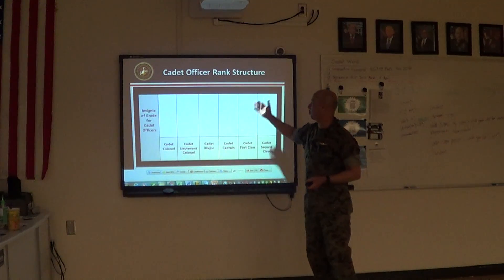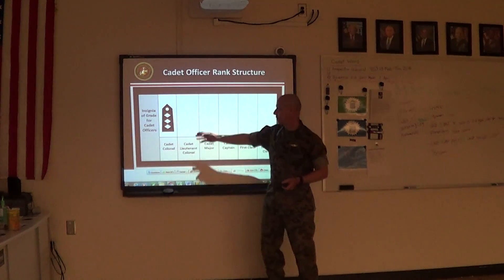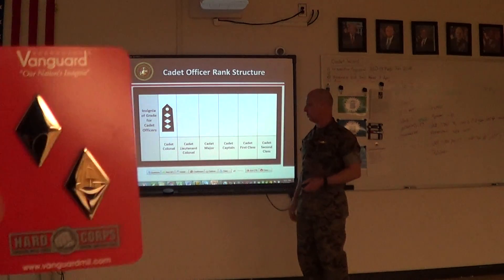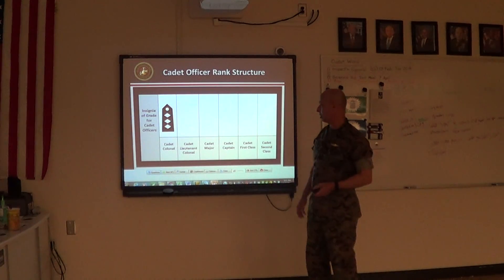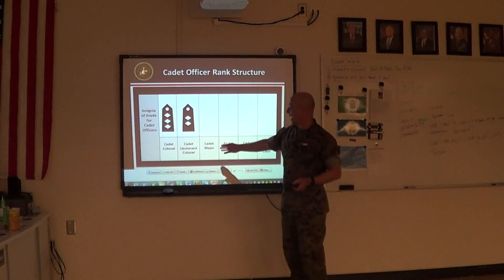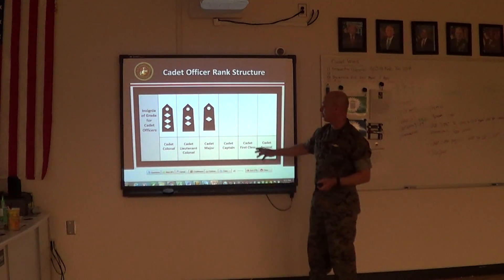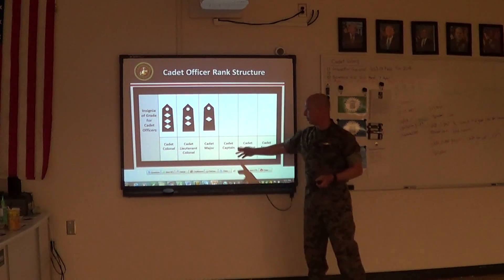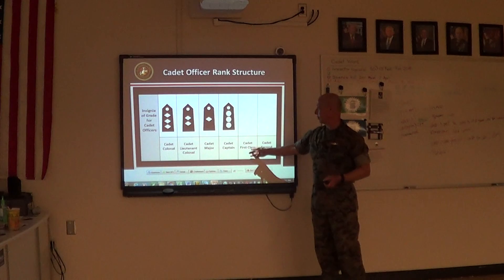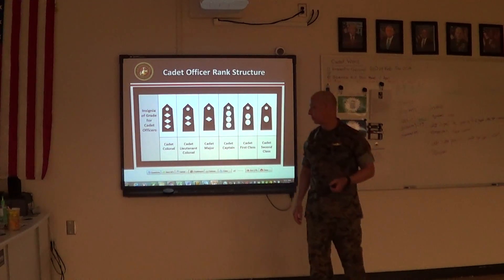Now let's talk about officer rank structure. We have the insignia or grade for cadet officer. The first one is cadet colonel. The silver insignia identifies cadet colonel. Cadet lieutenant colonel is going to be two diamonds. Cadet major — one diamond. Then it changes to spears going up. Cadet captain has three spears. Cadet first lieutenant — two spears. And cadet second lieutenant — one spear. Good job.